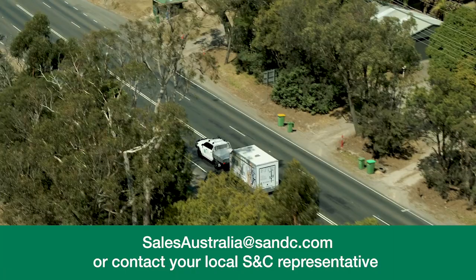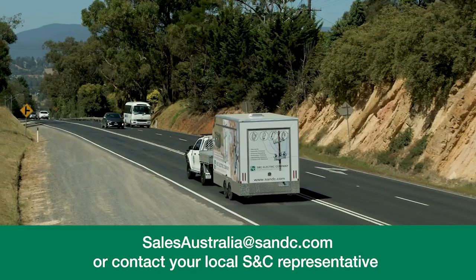To book your trailer visit, contact us today. We look forward to hearing from you.